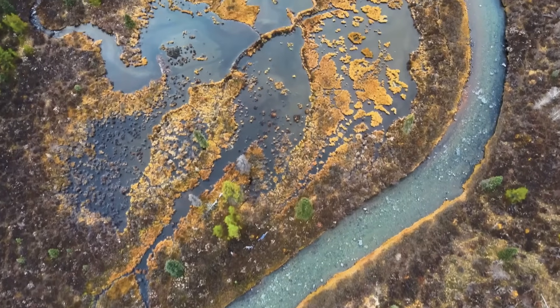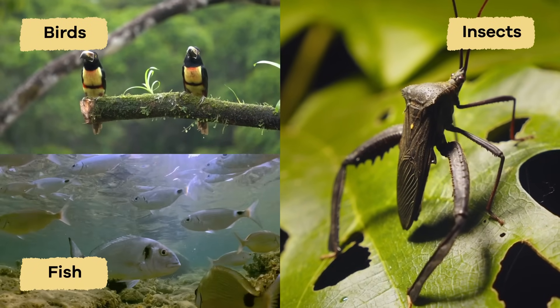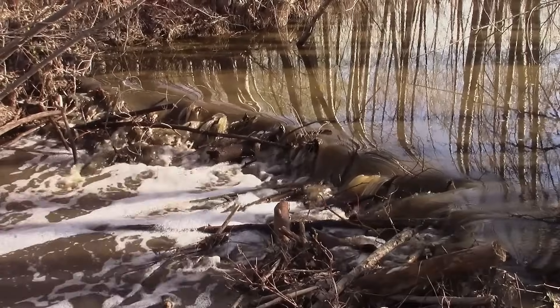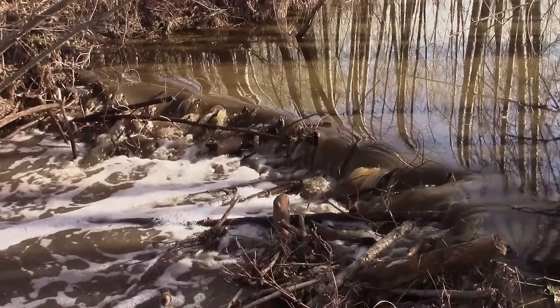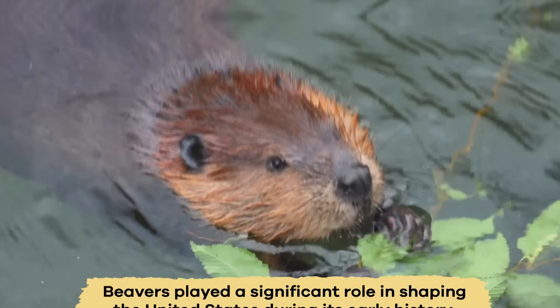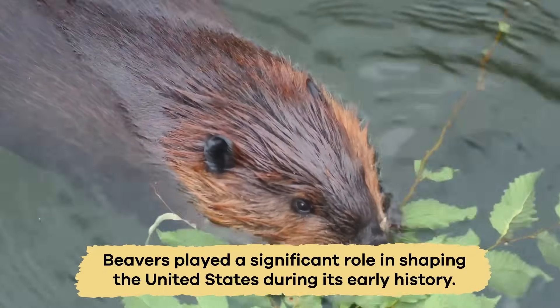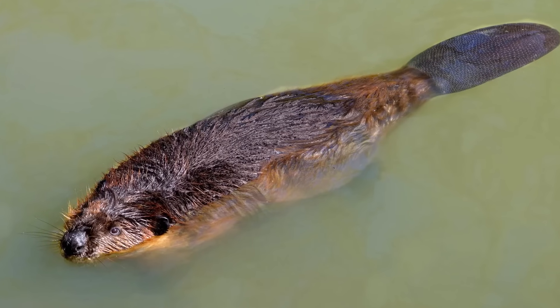Wetlands are important habitats for many creatures, including birds, fish, and insects. They also help filter and clean the water that flows through them, making them necessary for keeping ecosystems healthy. Beavers played a significant role in shaping the United States during its early history.